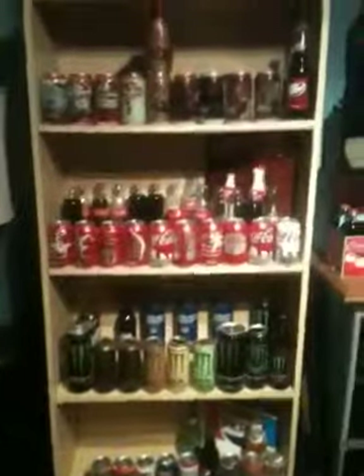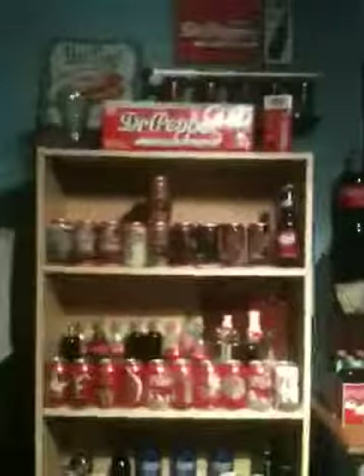I got Pepsi Throwback, Sunkist, and Barqs. I got quite a lot kind of — probably not as much as most people but you know. This is only like two years of collecting, and I'm 16, so imagine what it will be in the future. It's going to be awesome.